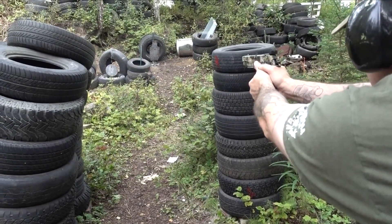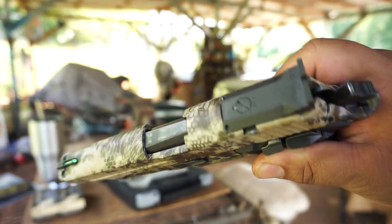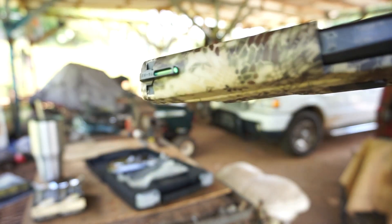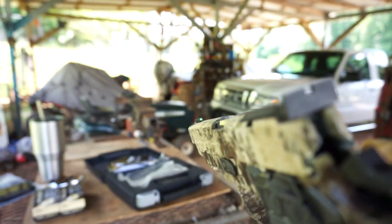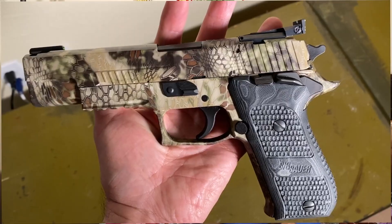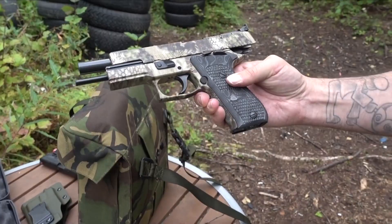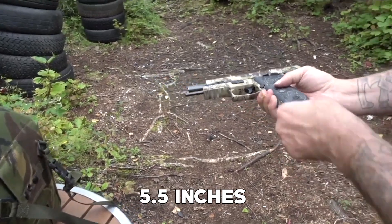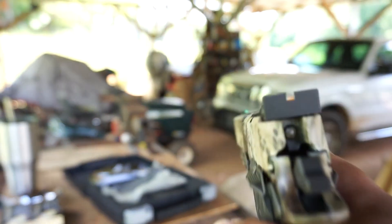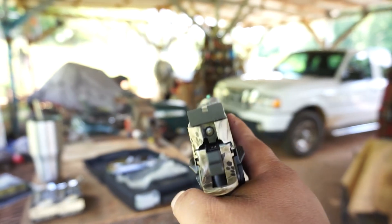The P220 10mm Hunter is equipped with a tritium fiber optic front sight, offering enhanced visibility in low-light conditions, which is particularly advantageous for hunters. The pistol also has an adjustable rear sight, ensuring precise aim. Featuring thumb safety, this pistol prioritizes user safety. With a total height of 5.5 inches and a length of 8.6 inches, the P220 10mm Hunter strikes a balance between maneuverability and shooting potential.